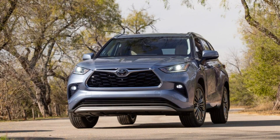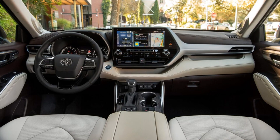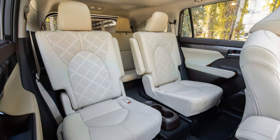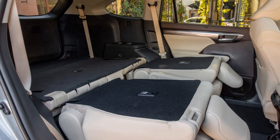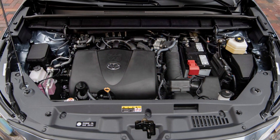Toyota Highlander expert review: engine and fuel economy. The Highlander's standard 3.5-liter V6 engine is connected to an 8-speed automatic transmission, outputting 295 horsepower and 263 lb-ft of torque. With FWD standard and AWD optional, Motor Trend measured 0–60 mph times between 7.2 and 7.4 seconds. The EPA rates fuel economy at 21/29 MPG city/highway for most FWD trims, and 20/27 MPG for AWD models.